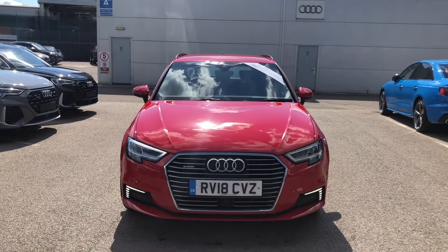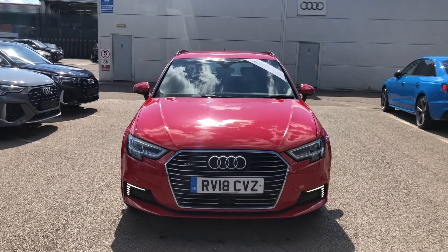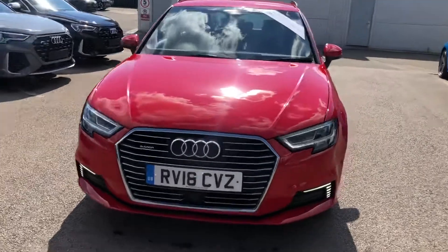Hello and welcome to Crewe Audi. My name is Natalia and today I'll be showing you a round of an approved used Audi A3 Sportback e-tron, finished in a beautiful red.